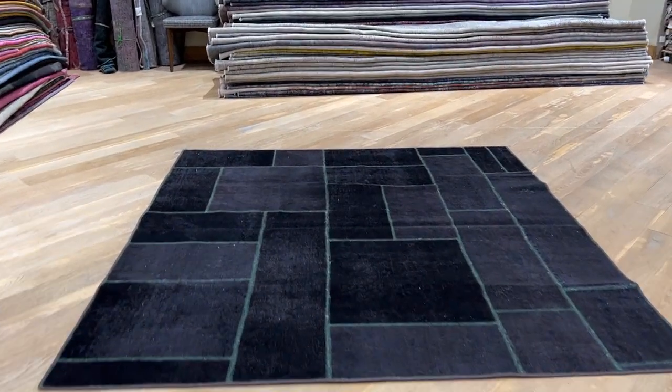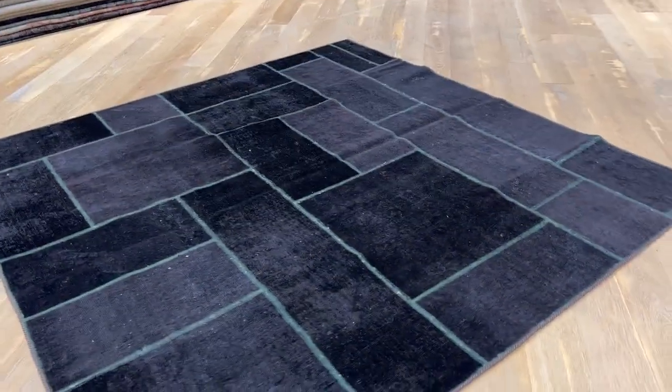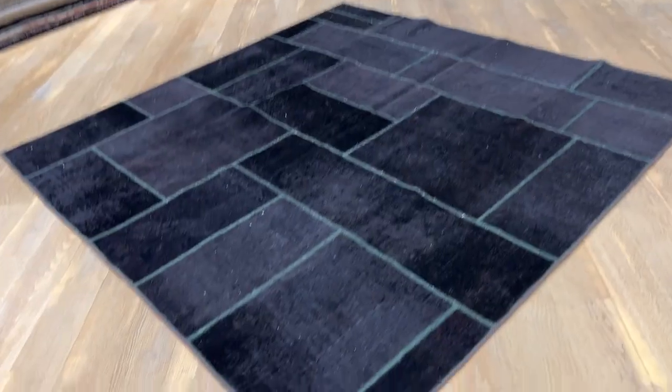Carpet 23181, it's a Persian handmade carpet — very interesting and beautiful. It's got a jet black color with more wool on it than most pieces.